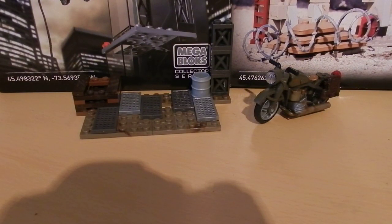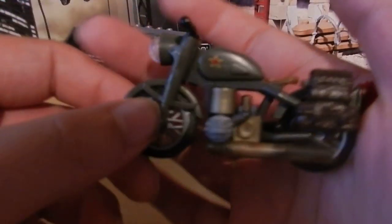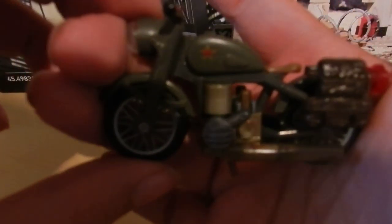This set is actually based on Black Ops 1 — specifically the mission Vorkuta, where Alex Mason and Reznov escape from Vorkuta, which is essentially a Russian gulag of sorts. Within that mission they escape on motorbikes similar to these, and the rest of the set is meant to mimic the train yard where the bikes are stored.